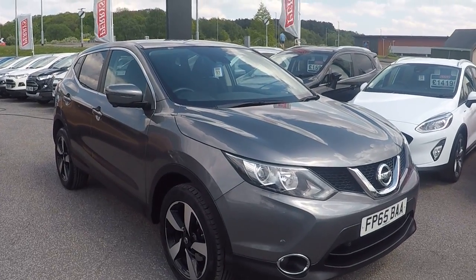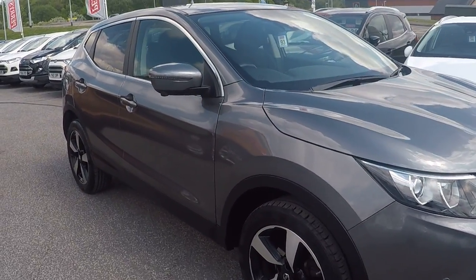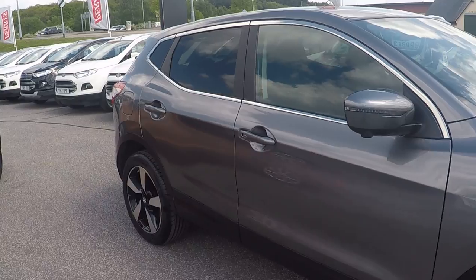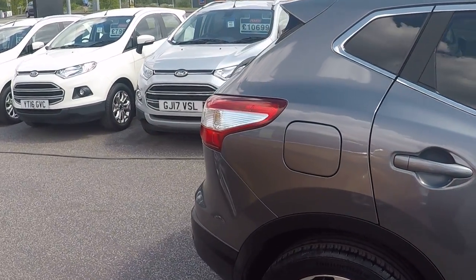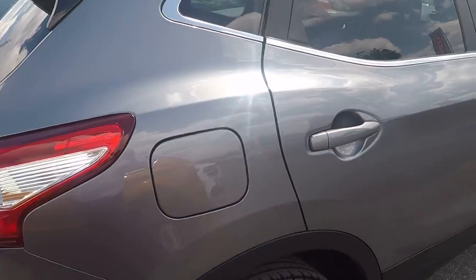Hello and a very warm welcome to Paris at Mansfield. I'm Mark Hayes and today's walk-around video is this beautiful grey-conditioned Nissan Qashqai 1.2 DI GT N-TEC 5-door.